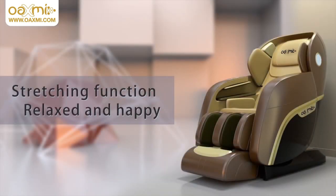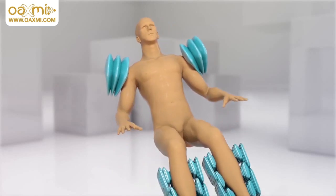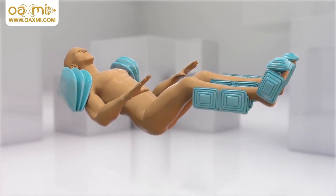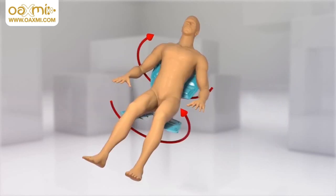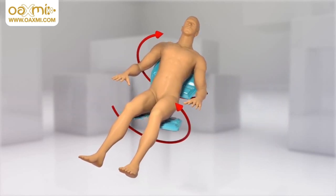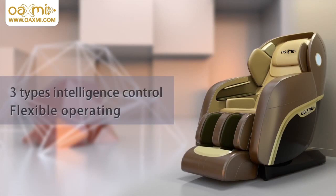The stretching function makes you more relaxed and happy. The Series 10 applies a high massage technique, stretching the whole body and activating joints to eliminate fatigue, swinging forward and backward rhythmically to help you relax.